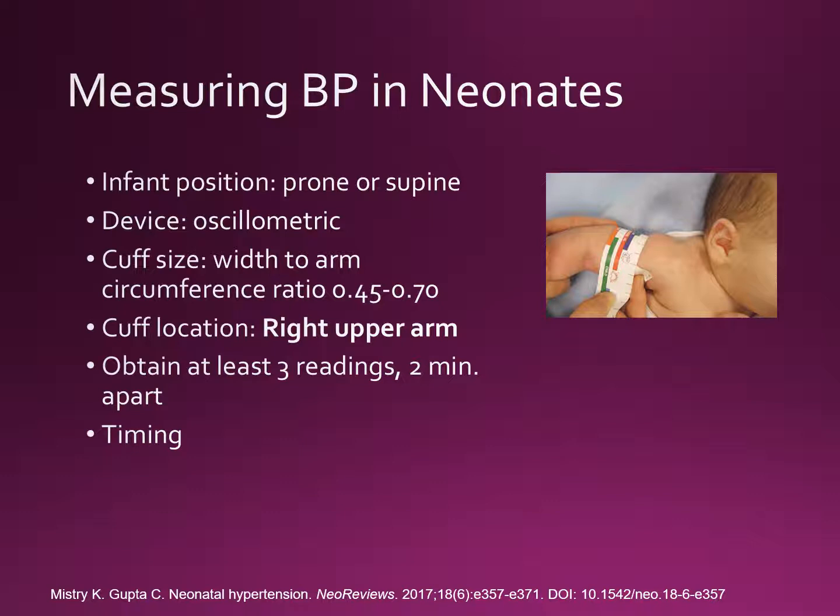Although invasive arterial blood pressure monitoring remains the gold standard, especially in our critically ill neonates, non-invasive methods using oscillometric devices are commonly used in most NICUs. The most recent studies published now use the latter method, making their data more clinically relevant and usable for bedside clinicians.